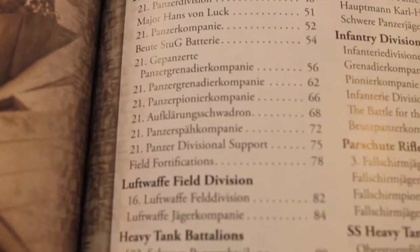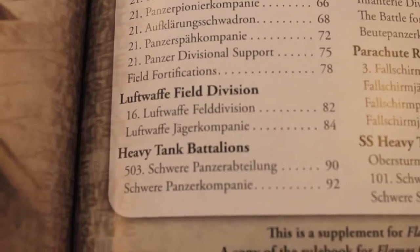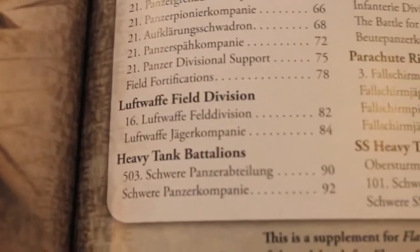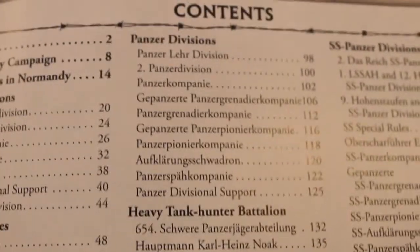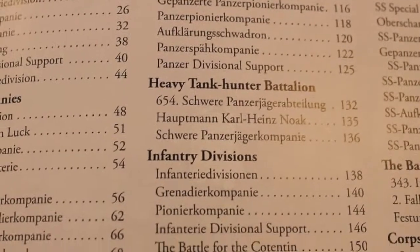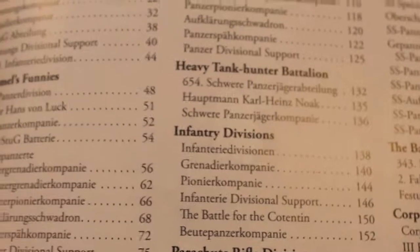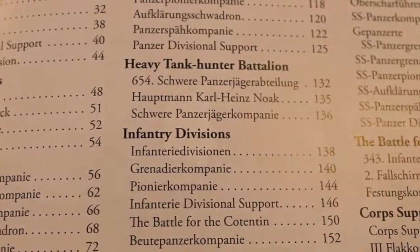Moving on, they've got some additional sections. Of course, you've got the Schwer Panzer tank battalions - the heavy Tiger tank battalions. It wouldn't be Normandy without Tigers, right? Then you've got your Panzer divisions, your lighter tanks, mediums, Panzer IVs, Panthers. Moving on down, we've got our heavy tank hunter platoon, the Jagdpanther. This book really stresses Jagdpanthers, as opposed to Grey Wolf which had a lot of Stugs in it. This book is all about the Jagdpanther in regards to tank hunters.